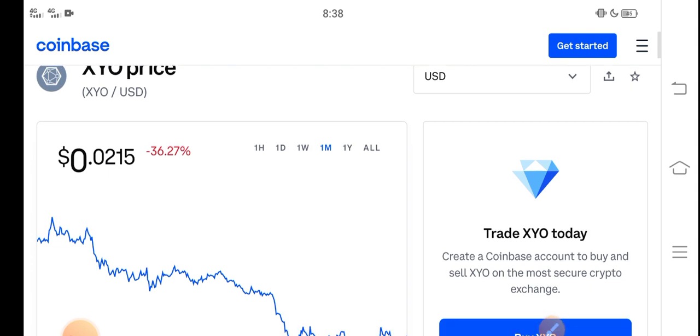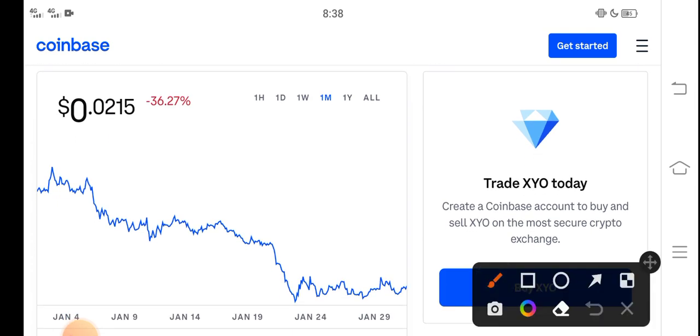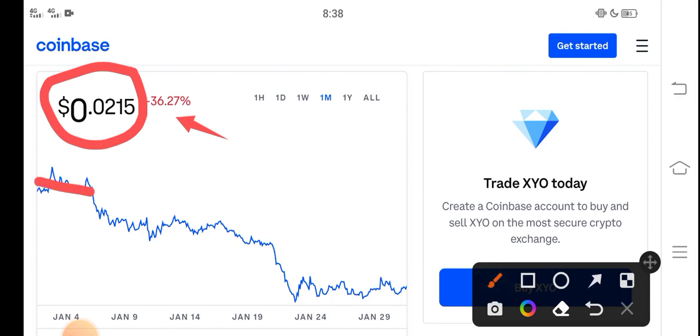So guys, right now the price of XYO in the market is about 0.0215 USD. That's the current price. And on the other side, if you look here, the last one month change shows negative 36.27% — negative changes have occurred in the XYO token, which is very bad news for all of you.